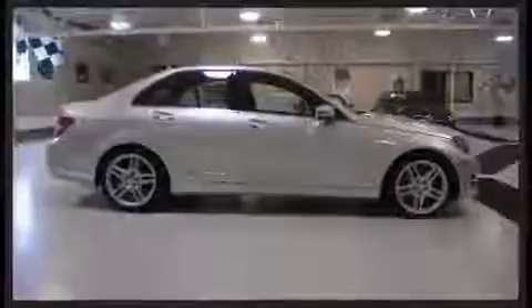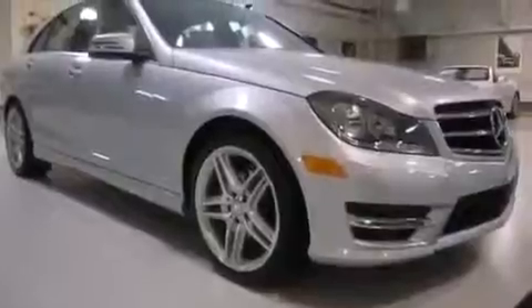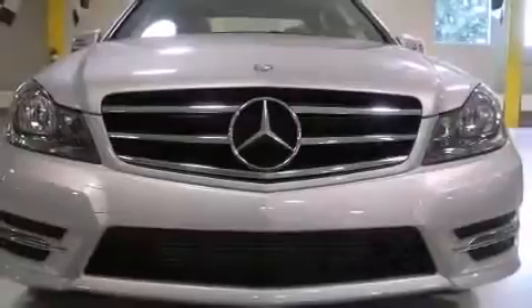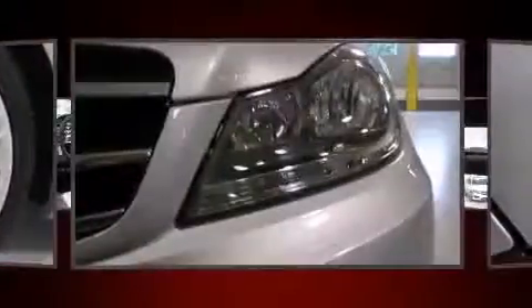All of the premium features expected of a Mercedes-Benz are offered, including power front seats, a trip computer, an automatic dimming rearview mirror, automatic dimming door mirrors, fully automatic headlights, and one-touch window functionality. For drivers who enjoy the natural environment, a power moonroof allows an infusion of fresh air.